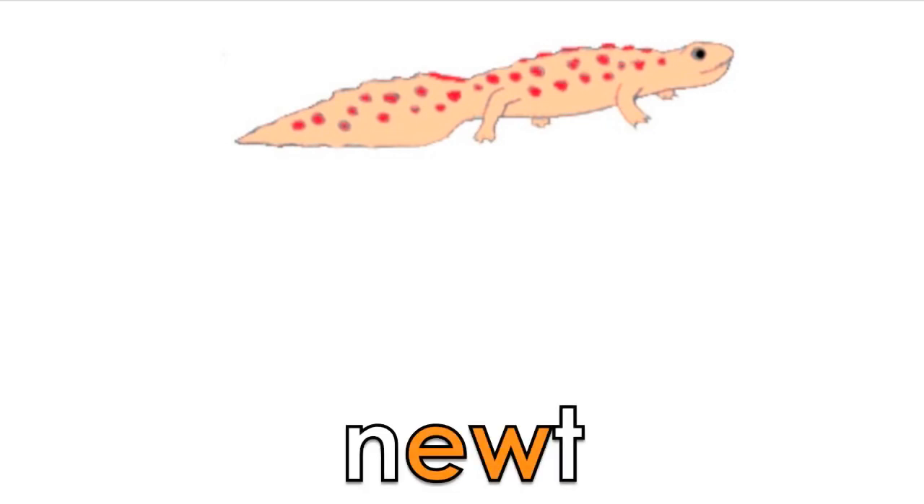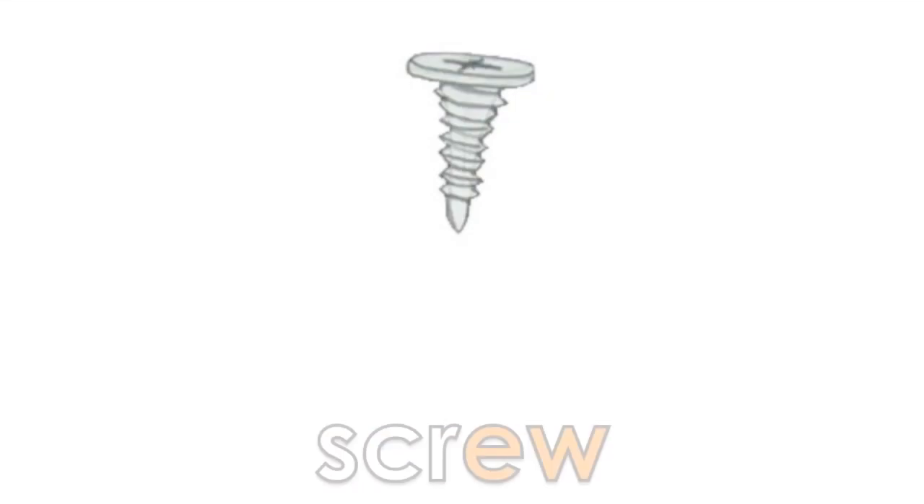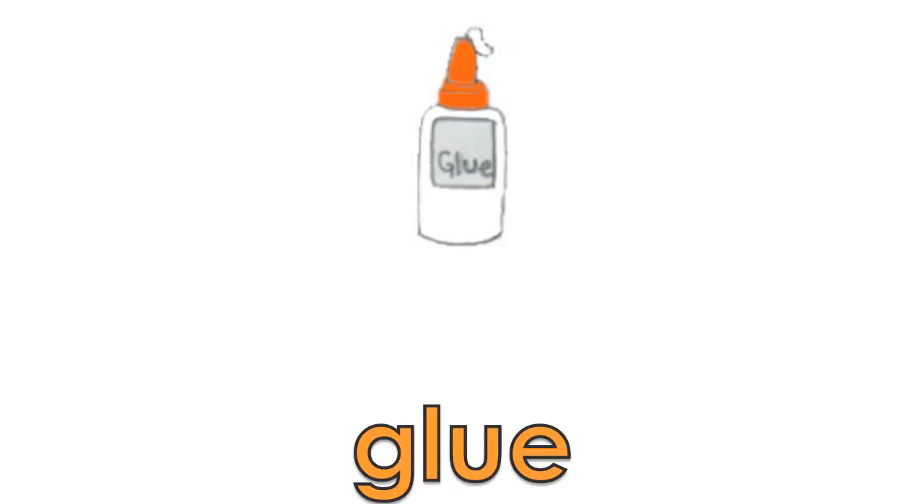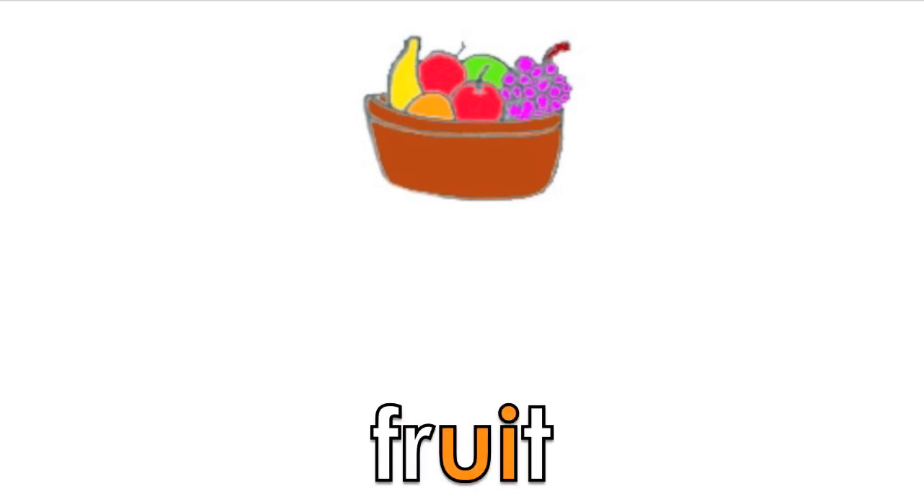Let's take a look at a few examples. G-L-U: glue. F-R-UI-T: fruit.